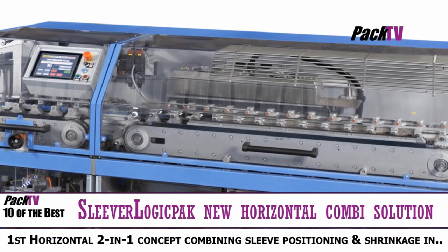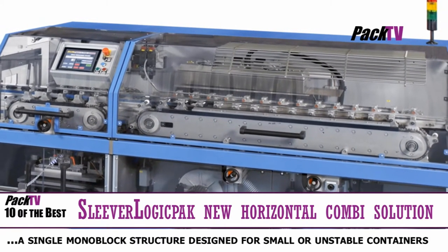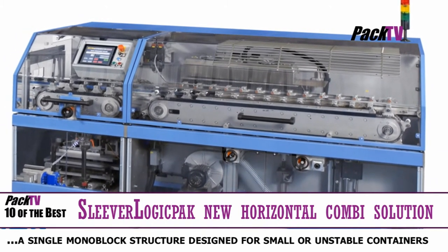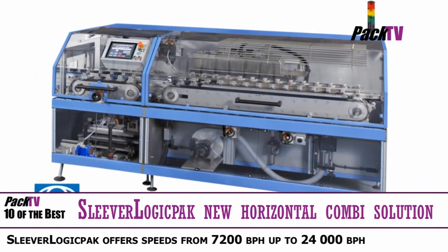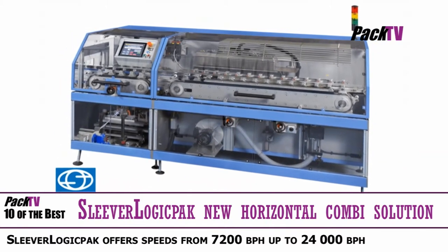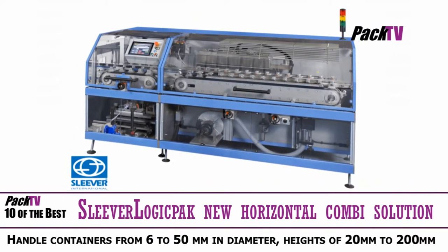With their new Sleever Logic Pack, Sleever Machines has launched a market first in the form of a horizontal 2-in-1 concept that combines sleeve positioning and shrinkage in a single compact monoblock structure designed for small and unstable containers. The new machine is equipped with a positioning device in addition to a hot air shrink system based on patented technology implementing an infrared hot air combination with the Skinner effect for a perfectly applied sleeve.